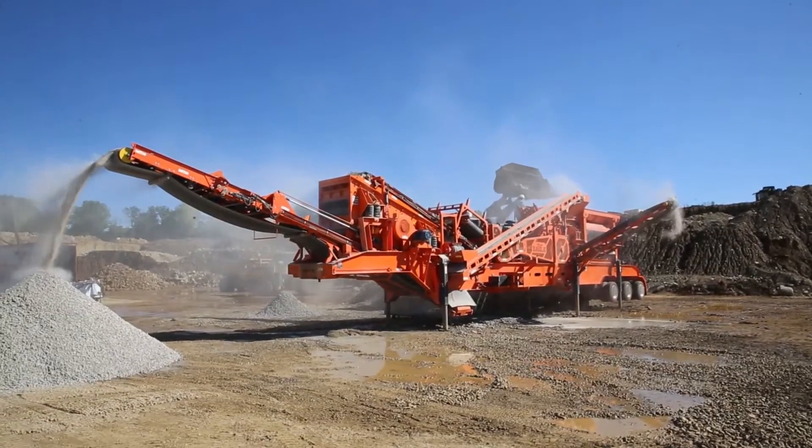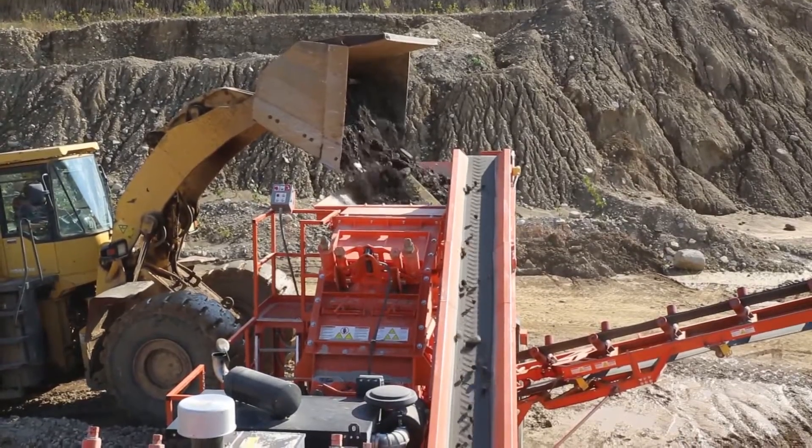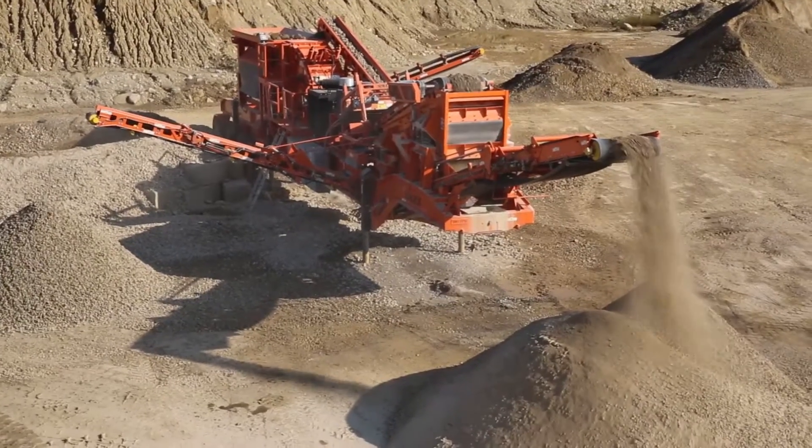Discover Rapid Deploy — getting you to the job site easier, letting you set up and tear down faster, and maximizing your output and your profits. See how Rapid Deploy can help your business.